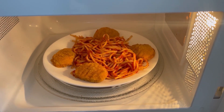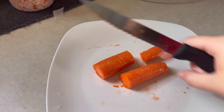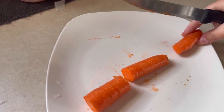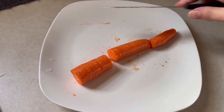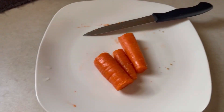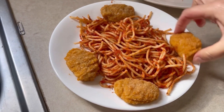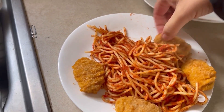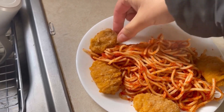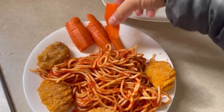Look at that spaghetti and chicken nuggets, and then I'm just chopping up a carrot — like one actual carrot — and I'm going to make them into slices as my vegetable side. All right, here are the nuggets, just kind of scoot that over, and then I've got my carrots here.